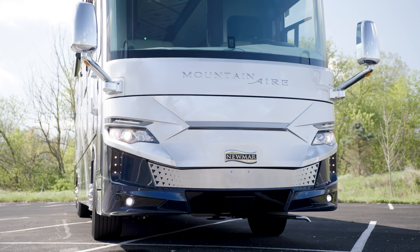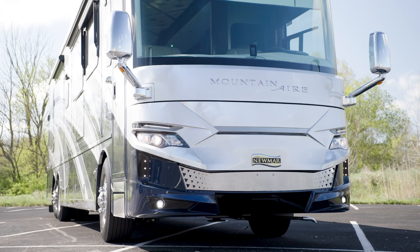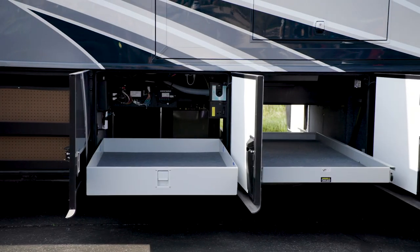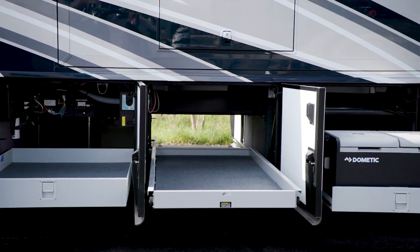For your convenience, you'll find power baggage door locks. And for your safety, a keyless entry door with a touchpad and doorbell comes standard. You may also select the available power pass-through storage trays for easy access to luggage and other belongings.